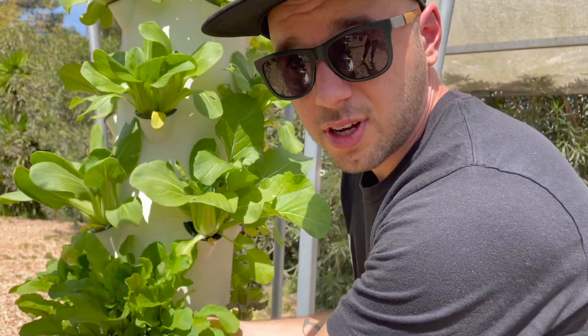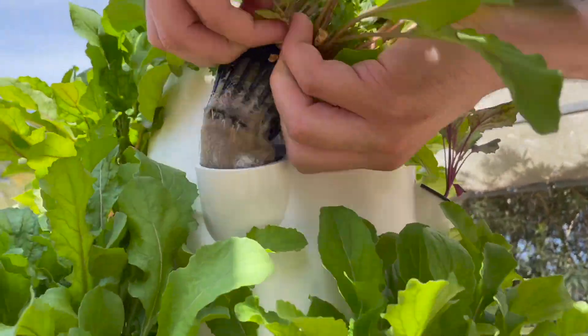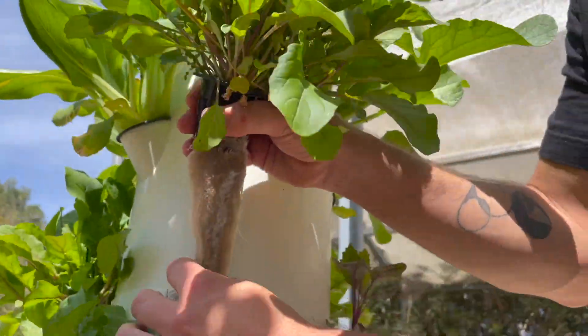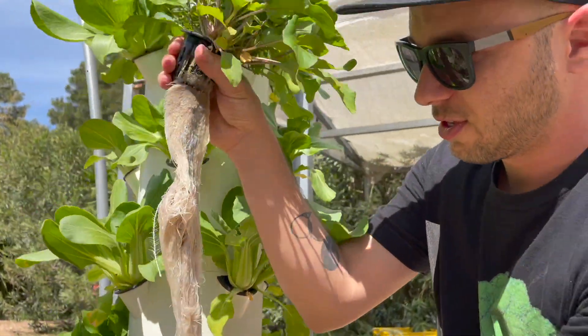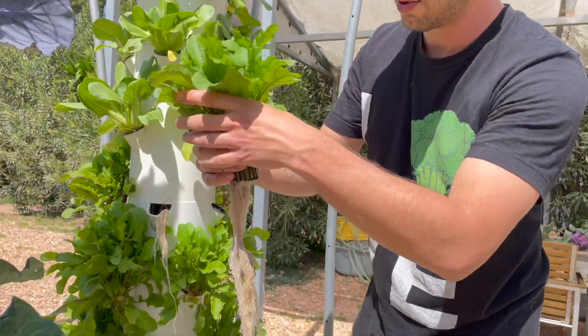You can also grow arugula, which is part of the brassica cruciferous vegetable family. People don't realize that, but this one also is part of the cabbage family. Look at those roots — super happy, nice healthy arugula.